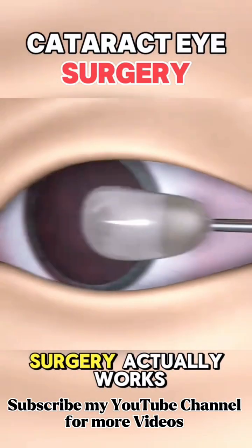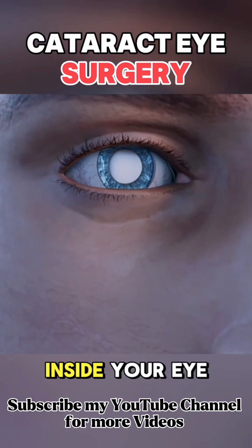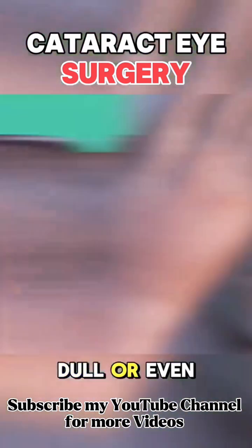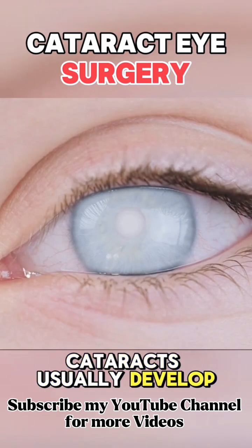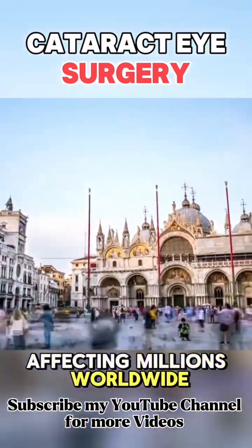Have you ever wondered how cataract surgery actually works? Cataracts happen when the natural lens inside your eye gets cloudy, making your vision blurry, dull, or even doubled. Cataracts usually develop slowly and are a common part of aging, affecting millions worldwide.